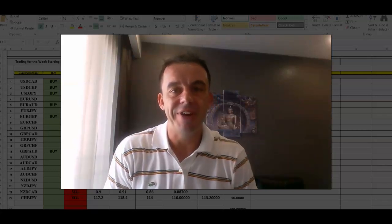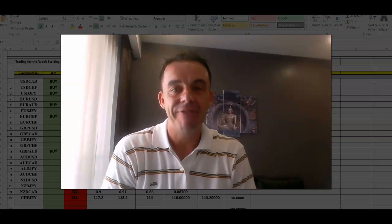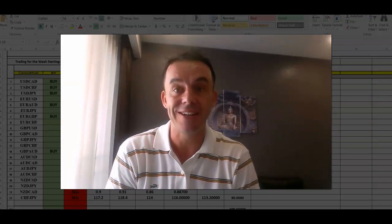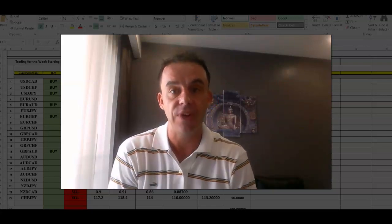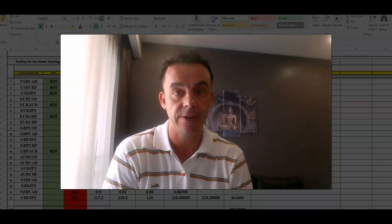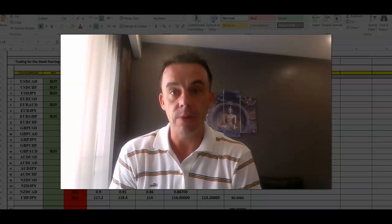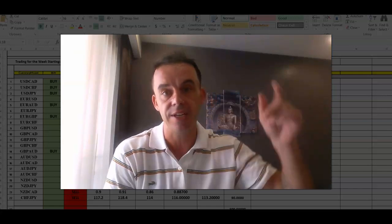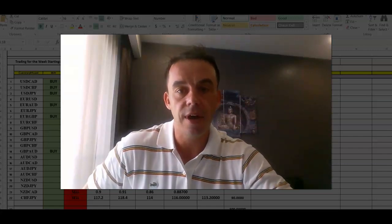Hey there, my friend and fellow trader. It's Will here with fxas.com. First up, a big welcome to the video. It was a fantastic week trading this week, and in this video we're going to go over the trades we took and the reasons for them. If you're new to the channel and haven't subscribed yet, hit the subscribe button now.